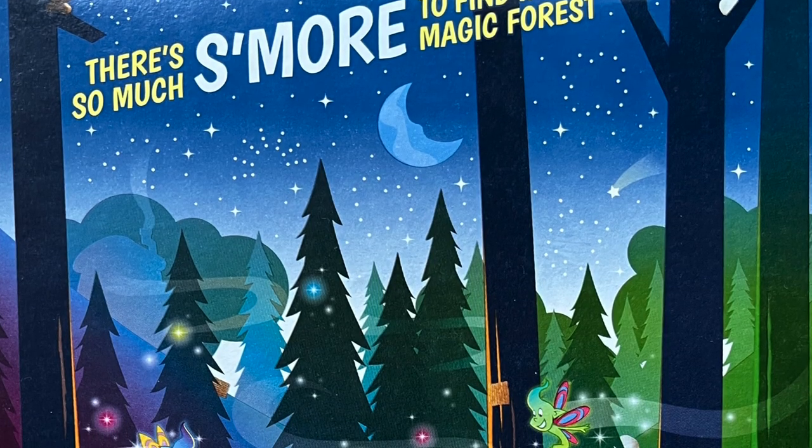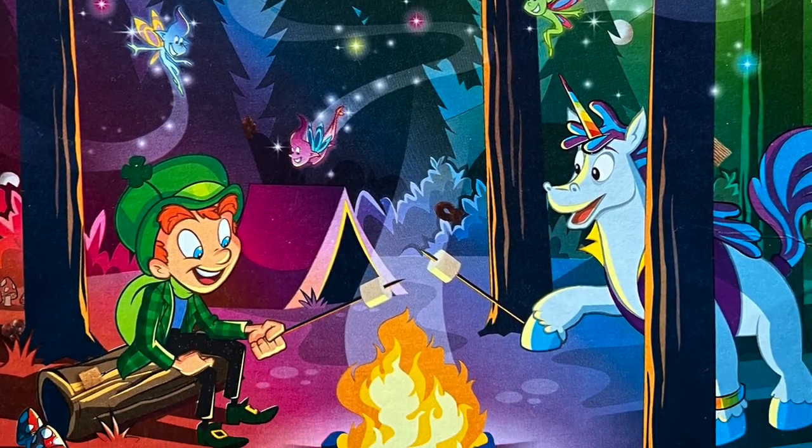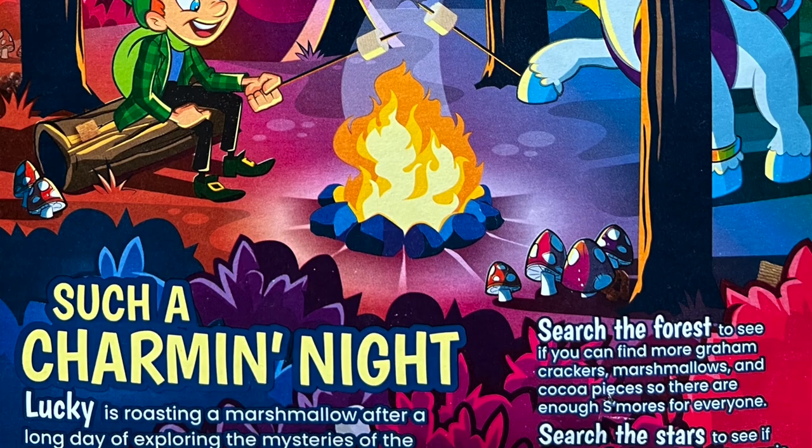You could add these graham cracker pieces and the marbits to Cocoa Puffs and you'd have a s'mores cereal, or add marshmallows and Cocoa Puff pieces to Golden Grahams — which they kind of already did with the Golden Grahams S'mores remix snack pack. But they probably decided to make this s'mores cereal under the Lucky Charms umbrella because Lucky is so popular, and Golden Grahams and Cocoa Puffs maybe aren't as splashy. The back of the box has a drawing of Lucky and a unicorn roasting marshmallows over a campfire with a find-the-object game.